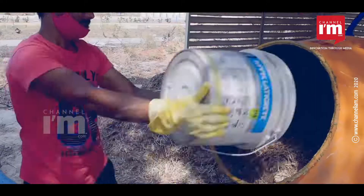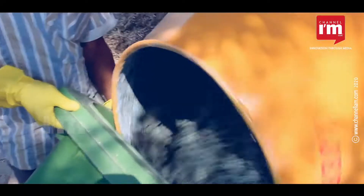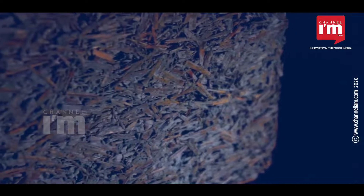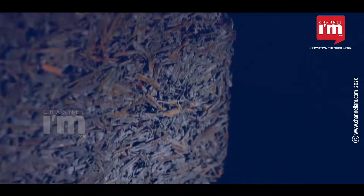These agro-waste biobricks are cheap, and farmers can make them at their site. When compared to burnt clay bricks, biobricks will cost only between Rs. 2-3 when produced in large quantities. Biobricks not only create an alternative raw material for building construction, but also bring about employment opportunities at the grassroots level.